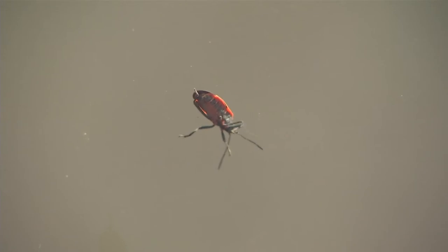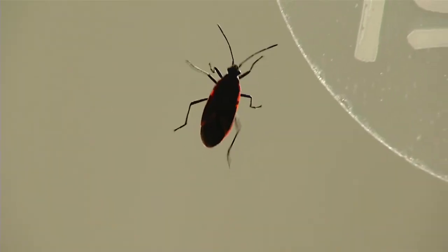They're tiny. There are a lot of them, but they're tiny. They won't bite. They just get a bad rep. But bugging you — that's something they can do. Alexis Arthur, KX News.